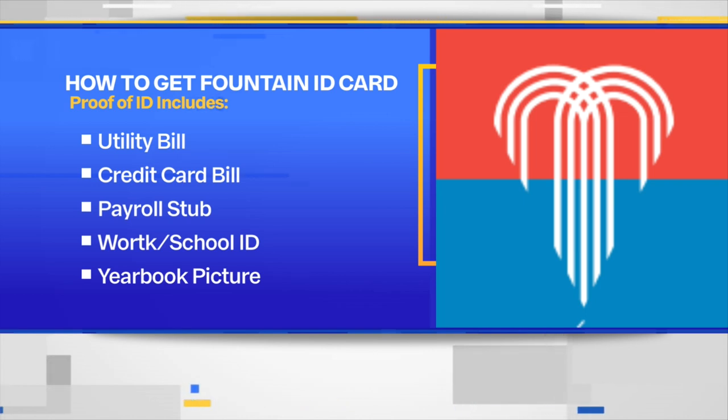Even a picture in your yearbook will be proof enough to get a Fountain Card — you can take your yearbook, say 'this is me,' and they will get you that Fountain Card. The city manager is going to spend the next three months working with the health department to get this program started, so these Fountain ID cards are not going to be available anytime soon. But once they are, we'll let you know where you can go get them — chances are it will be at the health department since they're the ones in charge of this program.